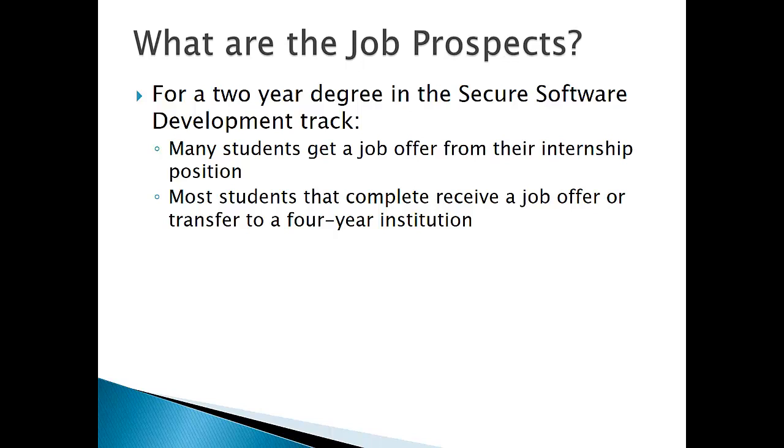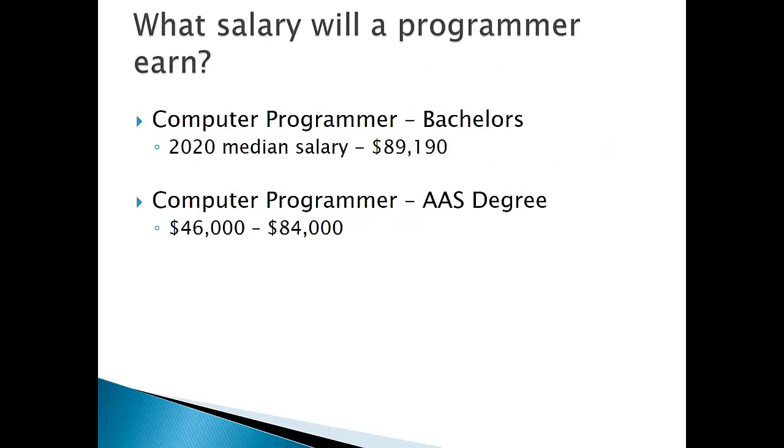What are the job prospects? For a two-year degree in the Secure Software Development track, many students do get a job offer from their internship position, which is a course they will take in the fourth semester here at Blackhawk. Most students that complete that internship position receive a job offer. There are also students that transfer to a four-year institution after completing their two-year degree. For a programmer who goes on to obtain a bachelor's degree, the 2020 median salary was $89,000. For a computer programmer with an AAS degree, the range is somewhere between $46,000 and $84,000 a year.